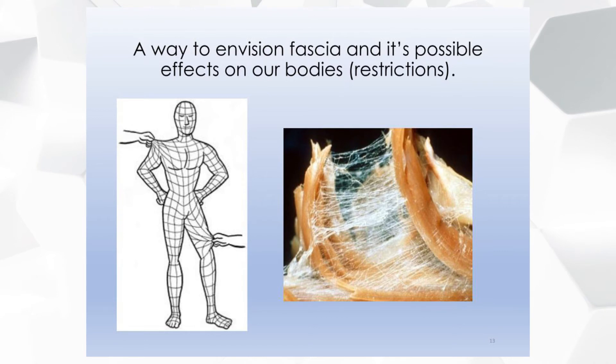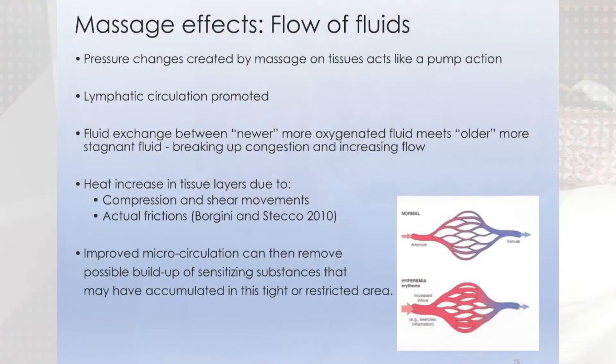One of my favorite slides is the one with a person made up of a grid system — next to it shows the fascia surrounding muscle fibers. I actually had these photos up in my treatment room for a while; it really helped me envision how to look at the body and how I wanted to start working with someone's tissues. My clients also really liked it and I think it helped them imagine what I was doing. This next slide details how we think fluid is affected by soft tissue work.